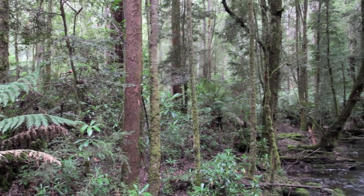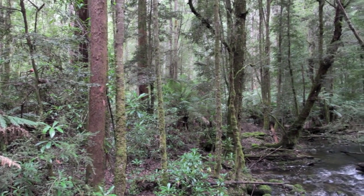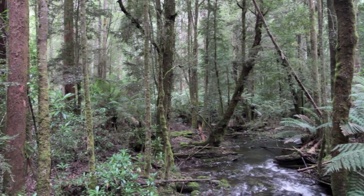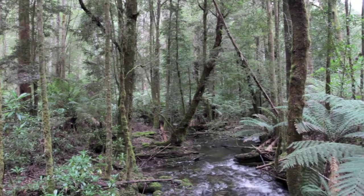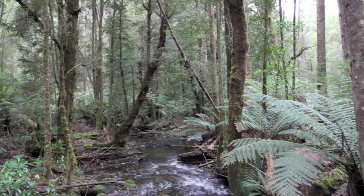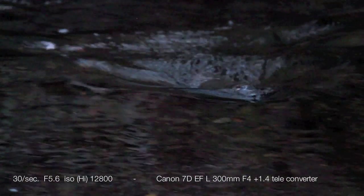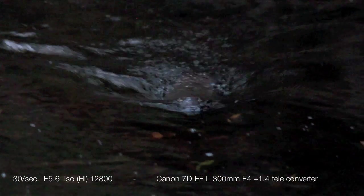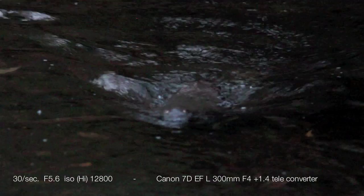If you want to see a platypus in the wild, Mount Field is a pretty good place to start, particularly down the lower part. All you need to do is get there very early in the morning — I mean dawn — and sit very still and very quiet by the side of a river. To film platypuses or take still images, you need to be able to operate in very low light situations. This is where modern DSLR cameras come into their own.